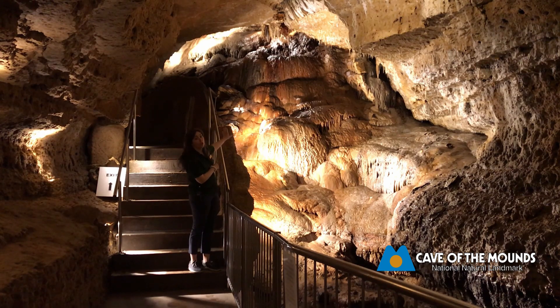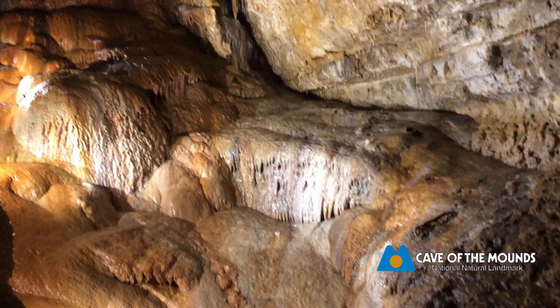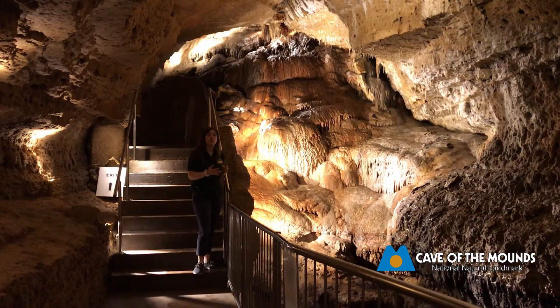If you look at the painted waterfall, you'll notice lots of beautiful colors on it — reds, browns, blues, blacks. And that all has to do with the different minerals that are coming in with the water.